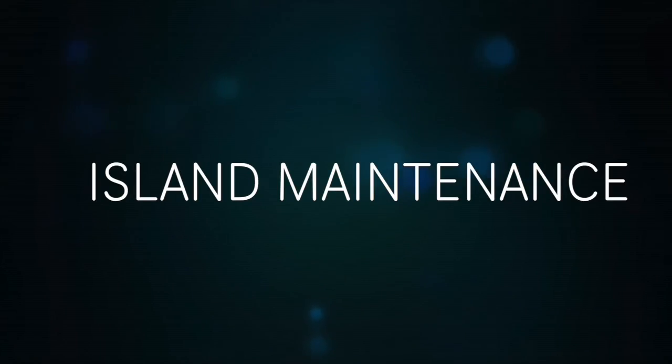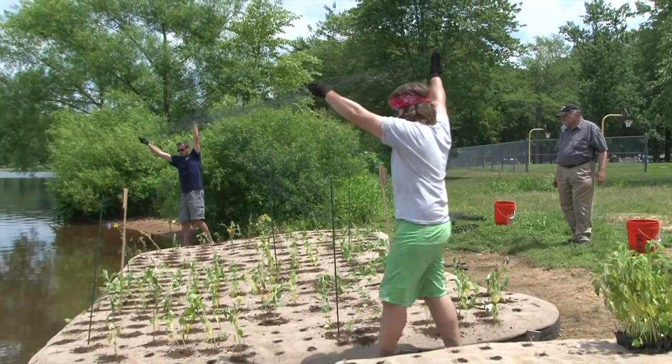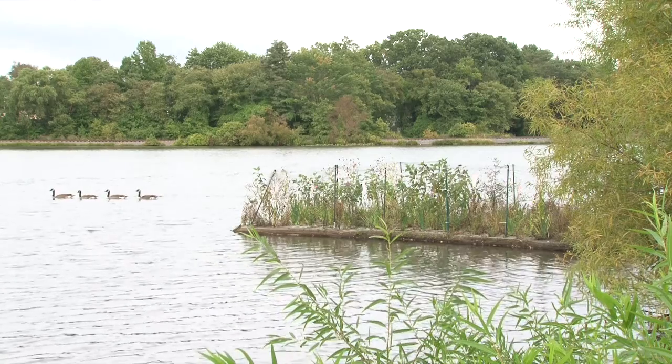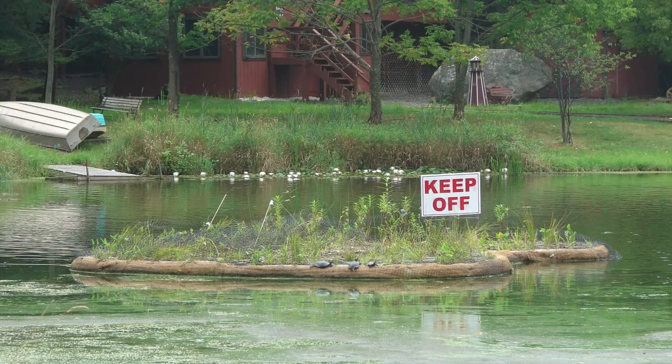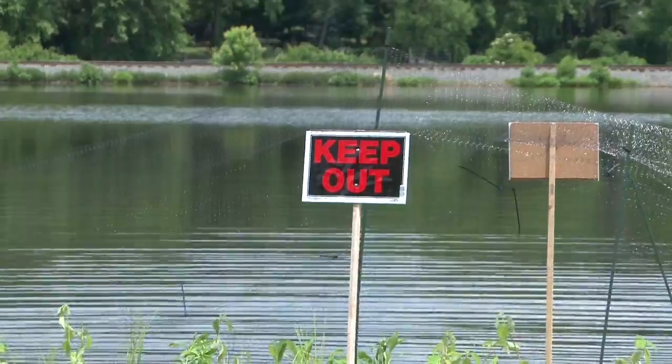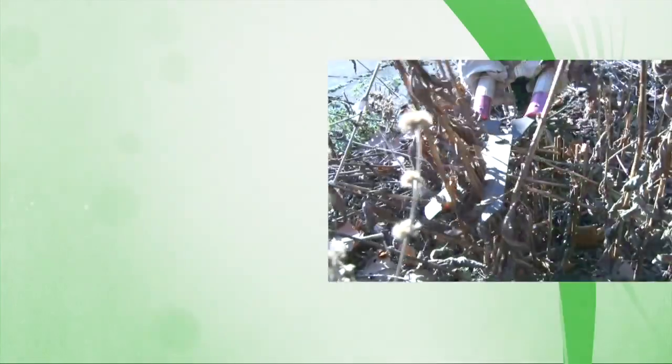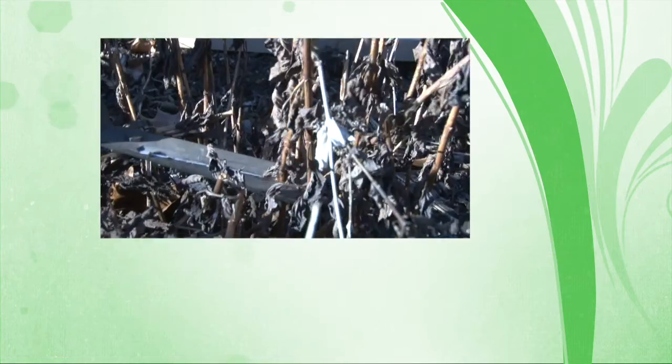Maintenance of the floating wetland islands is minimal. The most important issue is to maintain the goose netting in the first year. After the first year of healthy growth, the vegetation tends to be high enough that geese will leave the island alone — but it's that first year that's really critical, otherwise it's an open invitation for geese to come in and feed on the vegetation. Beyond that, make sure no one's interfering with the lines. After about four or five years, you may want to bring the island to shore and cut the vegetation above the island to remove nutrients that have accumulated, but that certainly doesn't have to be done every year.